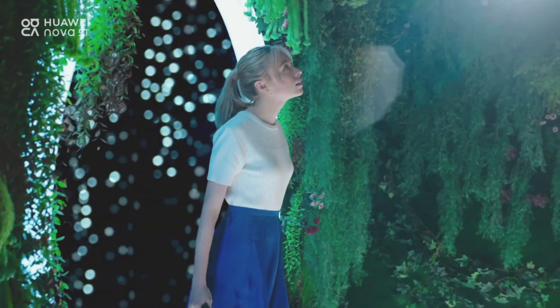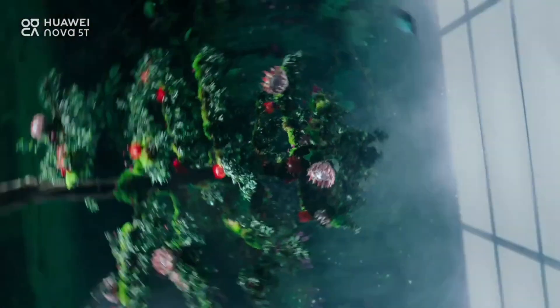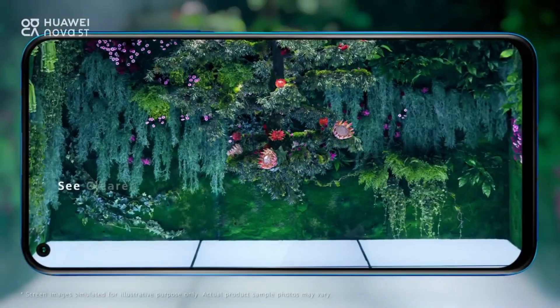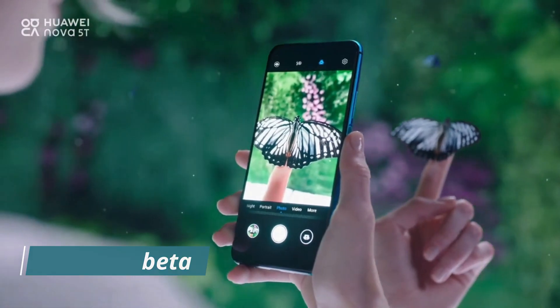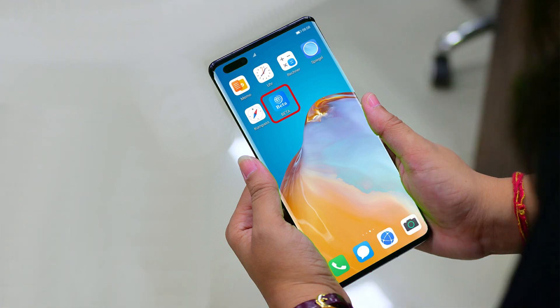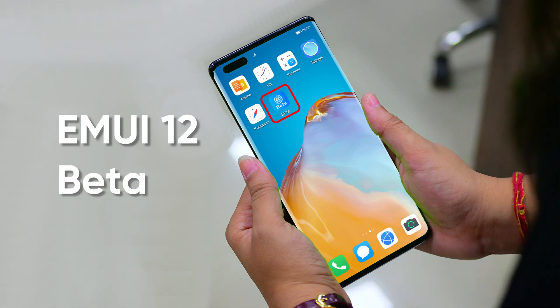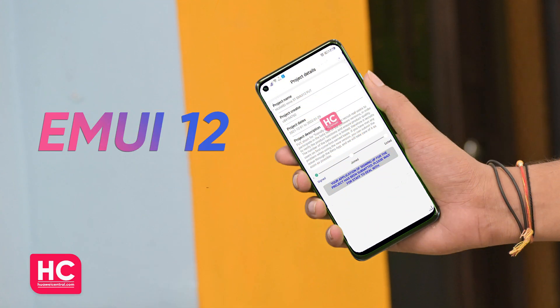However, this project will gradually expand further in other markets. Every Huawei Nova 5T user wants to jump on the EMUI 12 beta testing pool and try the latest EMUI 12 features. To join the EMUI 12 beta, you can watch our videos — link in description. Once joined, Huawei Nova 5T owners will be able to download the EMUI 12 beta via OTA update.